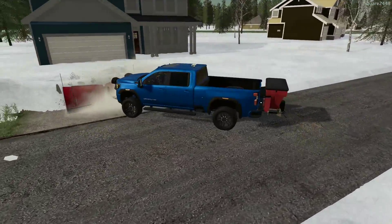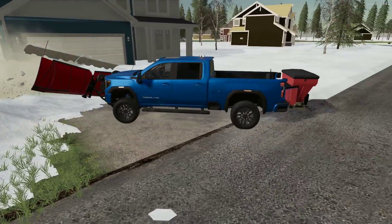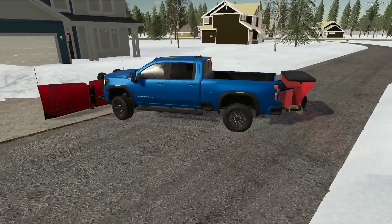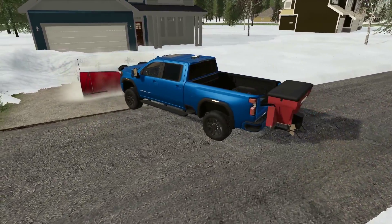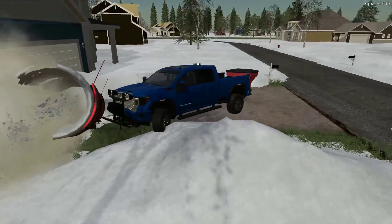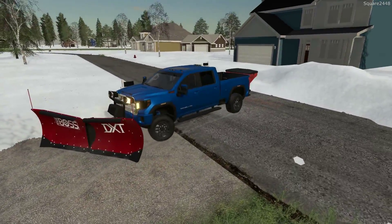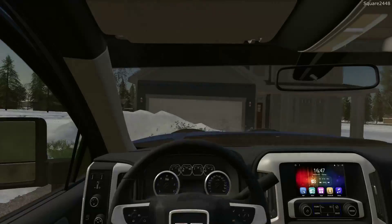I really wanted to do a video here plowing, especially on the new map. I also wanted to showcase this brand new truck that I've been working on. It's an edit of the GMC 3500 that was released a few weeks ago. It's a similar single-rear-wheel conversion — there isn't a public one. I put this together and so far I really do like it a lot. It looks pretty good.